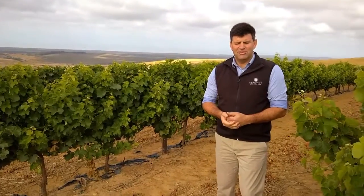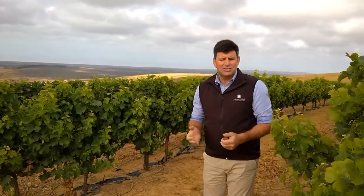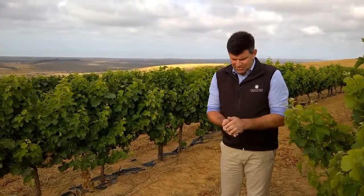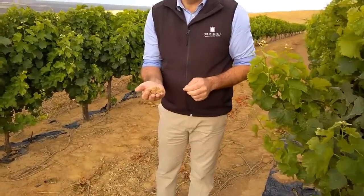You'll also notice in the vineyards it's all dry land vineyards. We have to be very diligent in conserving moisture in the soils. The soils that we work with are very unique — they have a very granular structure, as you can see from the pieces I'm holding in my hand.